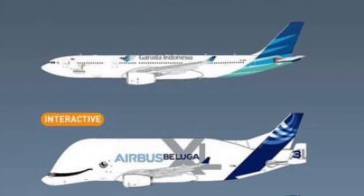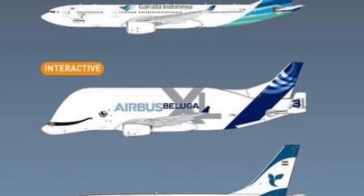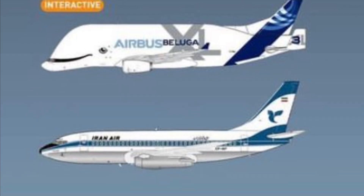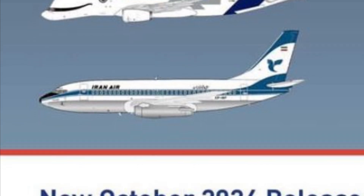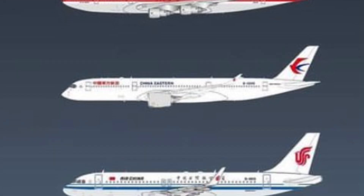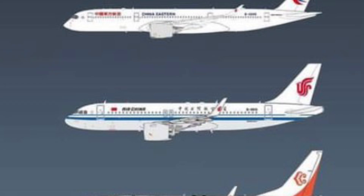We have a Garuda Indonesia A330-300 with what looks like a special sticker just underneath the passenger windows. Then an Interactive Airbus Beluga XL number three on the tail, and an Iran Air 737-200 that does pique my interest since it is retro. City of Everett is being done by JC Wings — one of the many test livery variations that existed when Boeing had it.